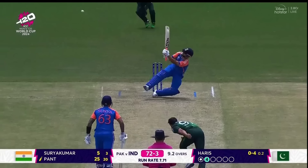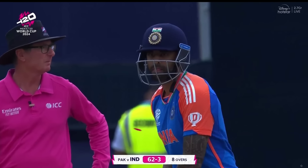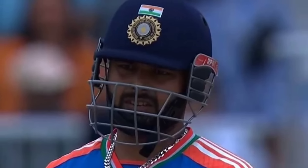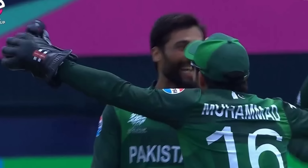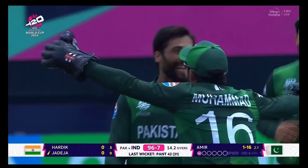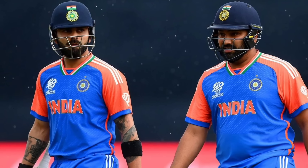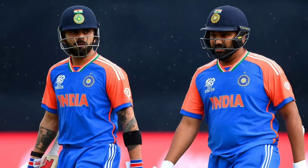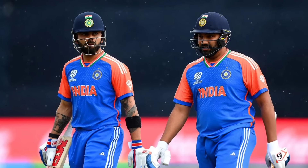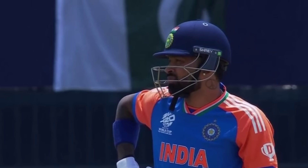Pant scores a big 42 runs for India. But his first innings was a big win. Pant and his partner became a big team, but then there was a run-out. Rinku Singh comes in. Pant's innings ends, and India finishes at 119. The target for Pakistan is 120 runs.